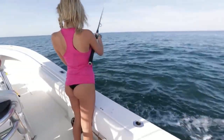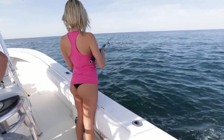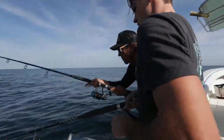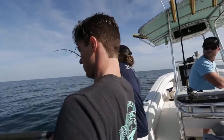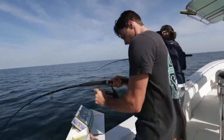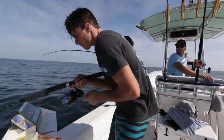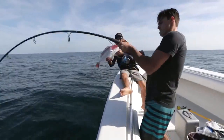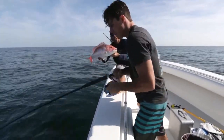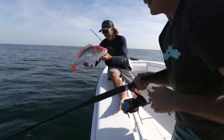Drop it and let it go until you feel it hit the bottom. First drop of the morning — light tackle spinning rods, dead bait. Not bad.